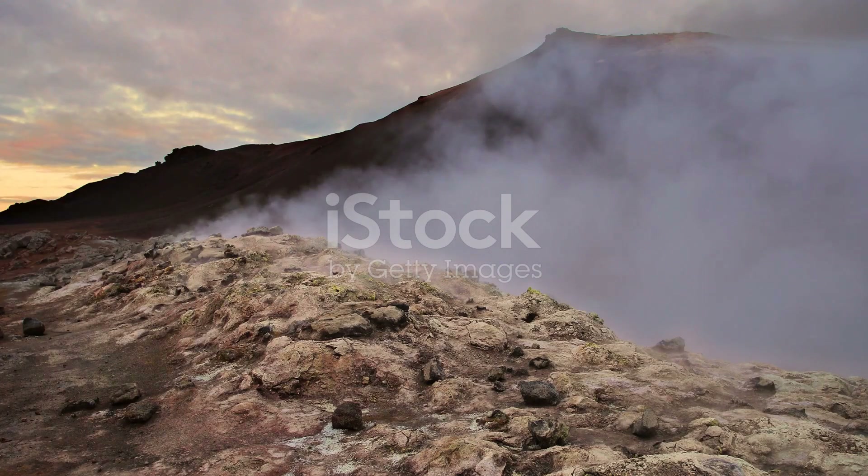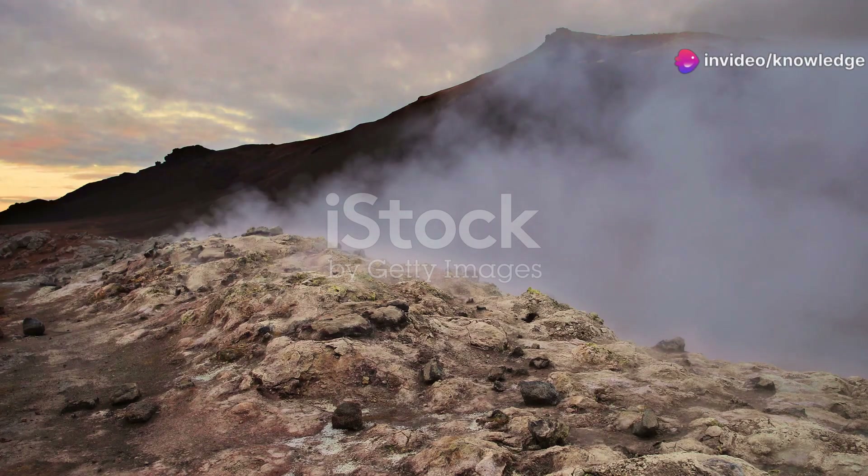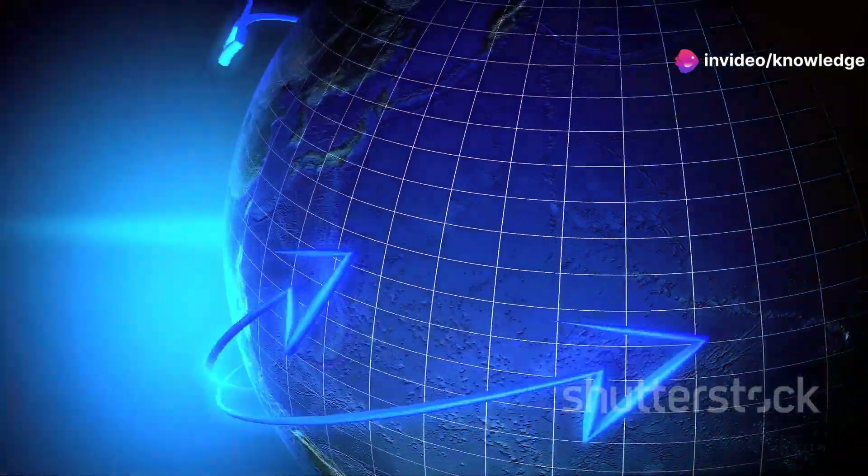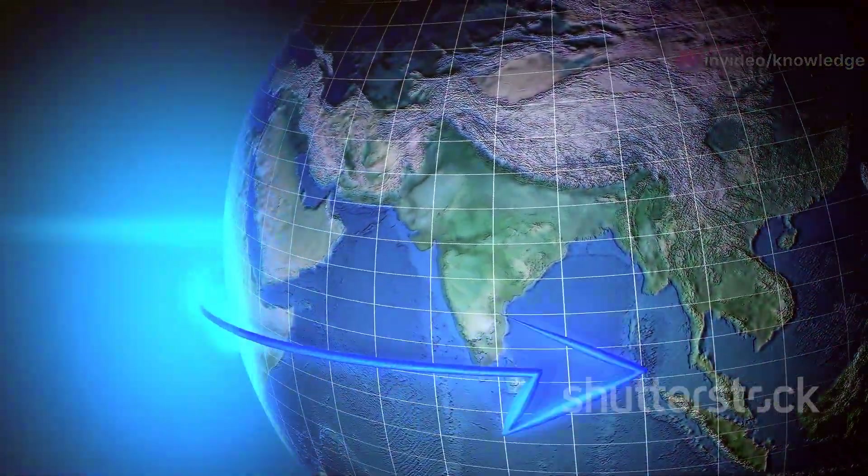This process, a cornerstone of plate tectonics, is a driving force behind the creation of mountains, volcanoes, and earthquakes. As the denser Farallon Plate dives beneath the lighter North American Plate, it doesn't go down without a fight.